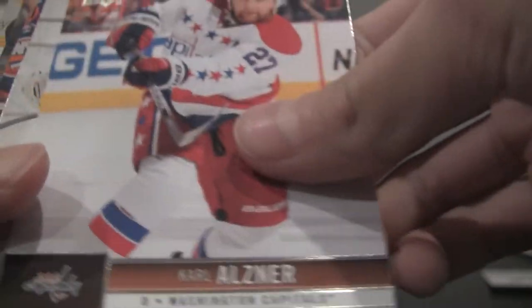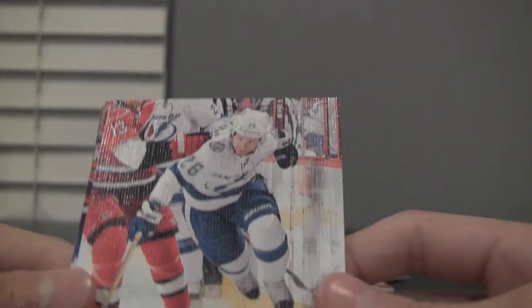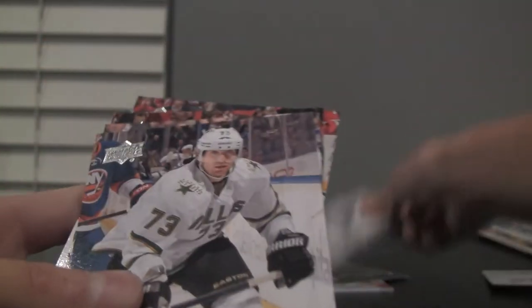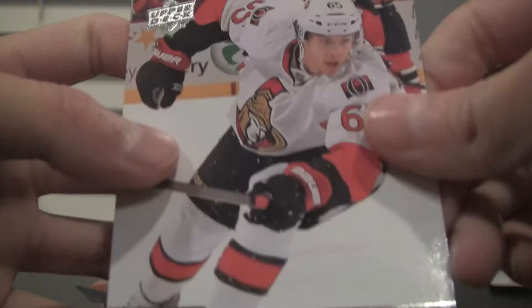Next pack. Kevin Shattenkirk, Carl Hagelin, Tyler Seguin. Ooh, we got an Upper Deck Canvas card — Martin St. Louis — that's a nice one. Michael Ryder, Dwight King, Adam Larsson, and Erik Karlsson.